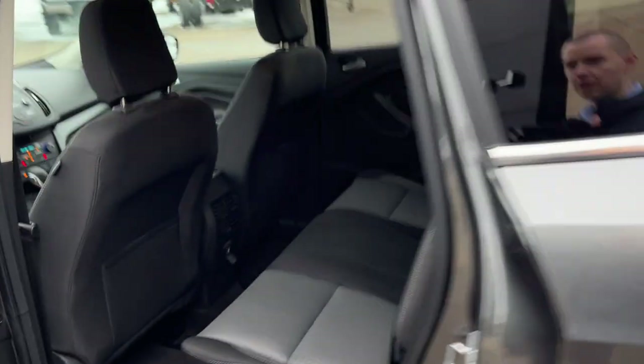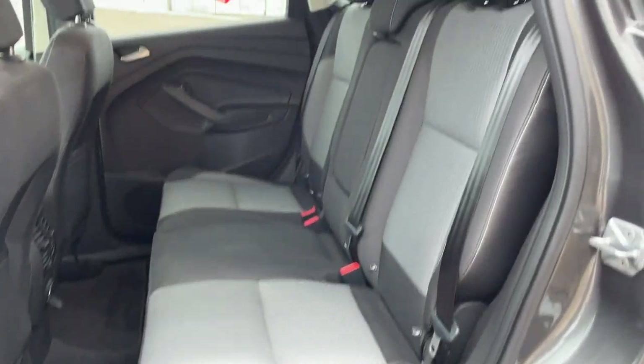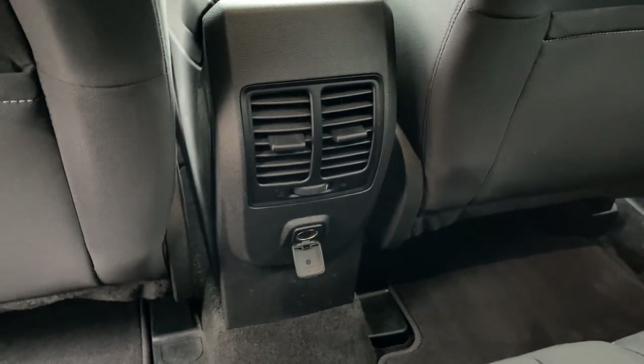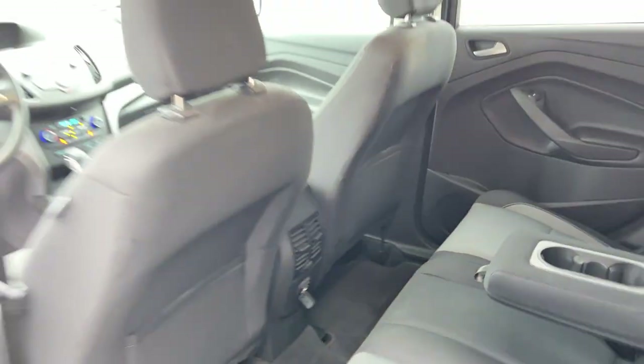Coming around to the interior, you have a nice charcoal cloth interior with gray accents. You do have cup holders that fold down from the center seat, and the rear passengers enjoy their own climate vents, as well as a 12-volt power outlet and some storage behind the driver and passenger seats.